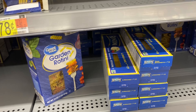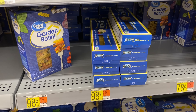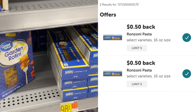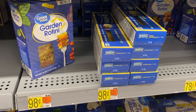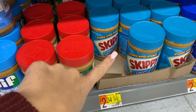Just found another freebie. We are going to grab this Ranzoni pasta — the linguine or thin spaghetti. I think those are the only varieties my store carries. They're $0.98 each. Scan it on Ibotta, you will get $0.50 back and there are two different rebates. That'll make them completely free — limit of five, so we are going to grab five of these.